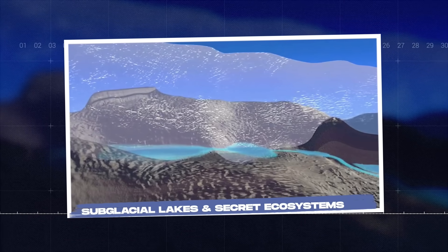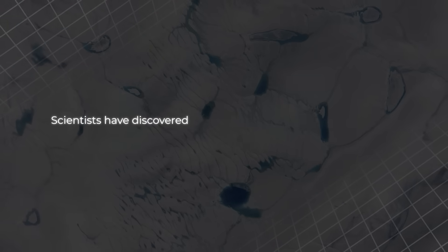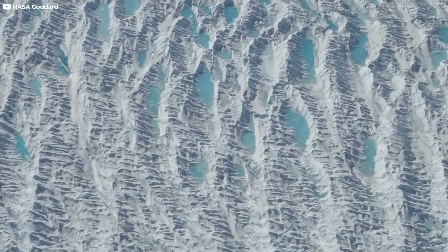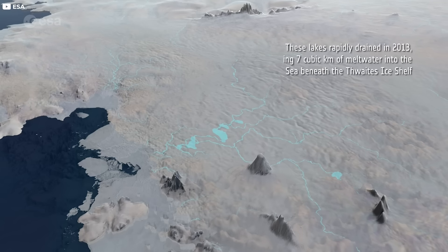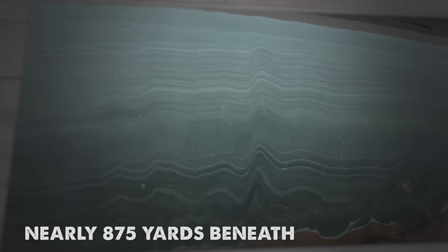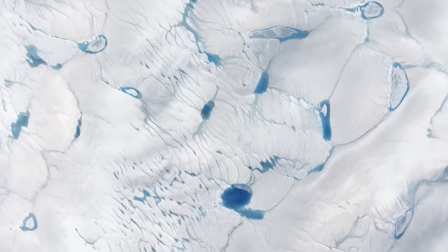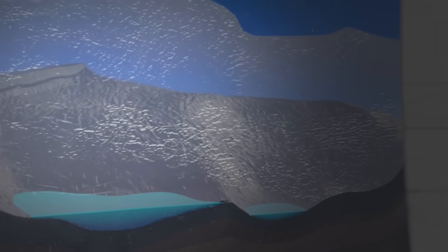Subglacial Lakes and Secret Ecosystems. In the darkness beneath Greenland's ice, something unexpected is stirring: water. Scientists have discovered over 50 subglacial lakes trapped deep below the frozen surface. These lakes are hidden reservoirs, formed where geothermal heat melts the base of the ice, creating liquid pockets in an otherwise frozen world. The largest known subglacial lake lies nearly 875 yards beneath the ice and stretches for miles. These lakes aren't static — they appear and vanish as heat, pressure, and the movement of the ice sheets shift. It's a dynamic, secret system pulsing beneath the surface.